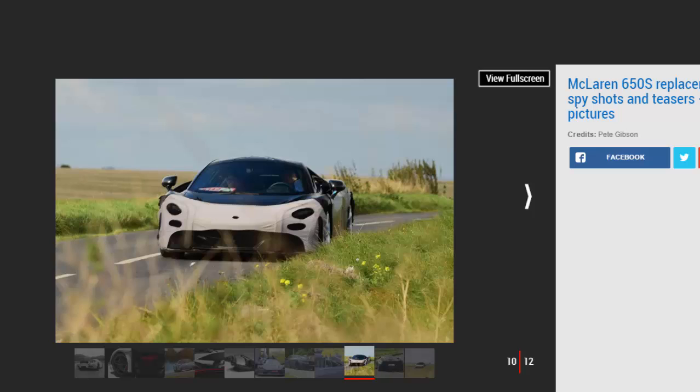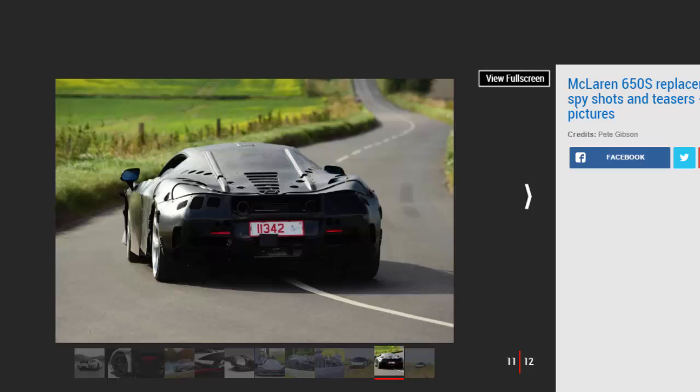The car is expected to be named after its power output, and that name is widely reported to be 720S. McLaren previously teased the new carbon fiber Mono Cage 2 body structure as well as the active rear wing before an undisguised picture leaked on Instagram. The gaps in the roof are unlikely to be for targa-style roof panels, but give a clue to McLaren F1-style door openings.